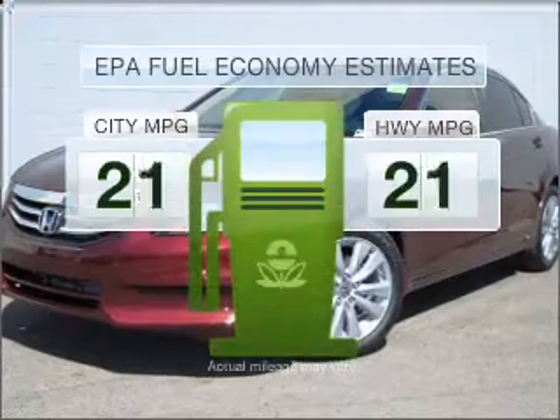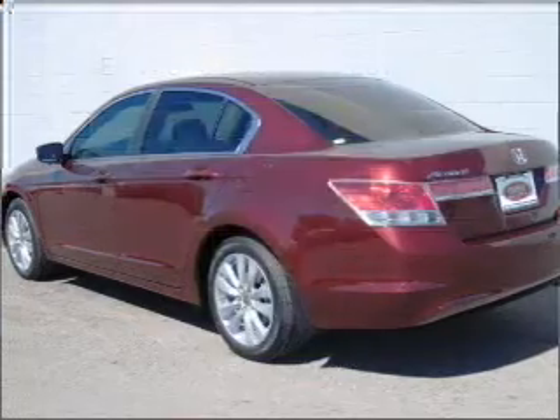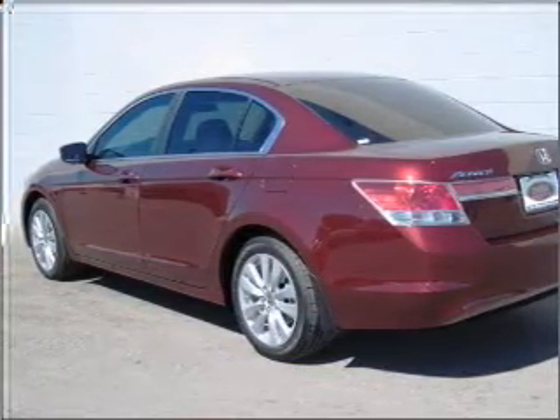Save your money. Make less trips to the gas station to fill your gas tank when driving this fuel-efficient vehicle. With an efficient four-cylinder engine connected to a smooth-shifting five-speed automatic transmission.